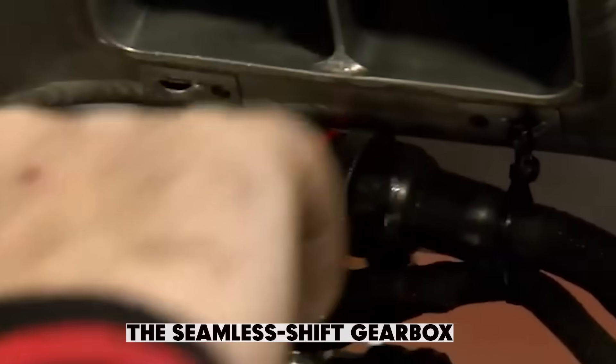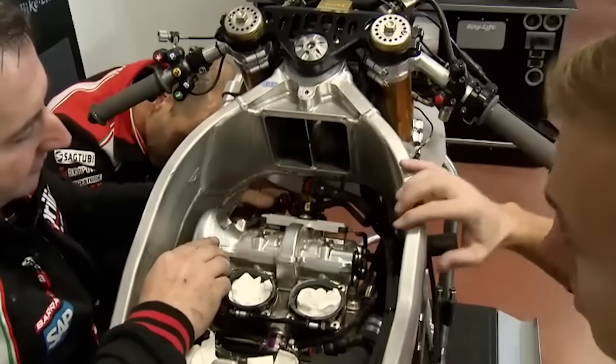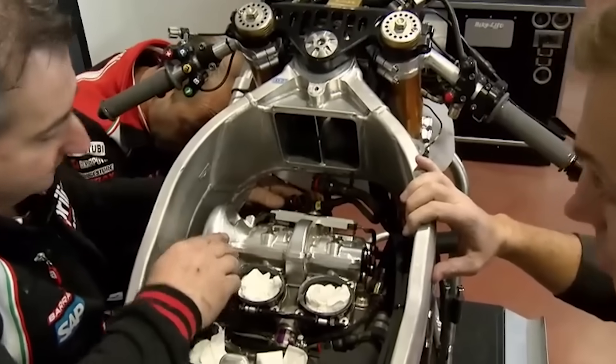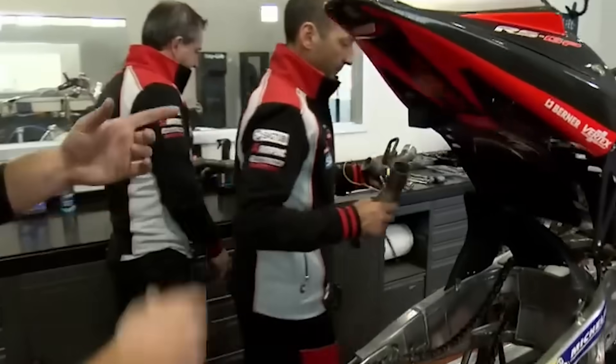Let's kick things off with the basics. What the heck is a seamless gearbox? And why is it making engineers drool and fans lose their minds?